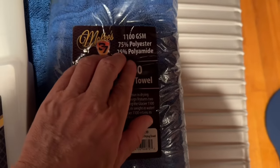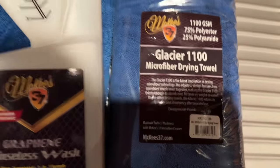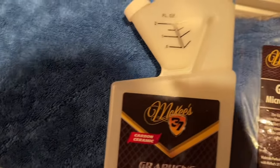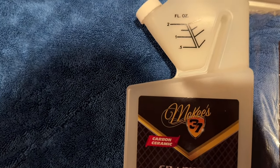McKee's makes a Glacier 1100 microfiber drying towel. It's polyester and polyamide. It's kind of pricey, but you can fit your hands into those corners because it's got these little pockets that you can just go over your car very quickly and dry so much faster.